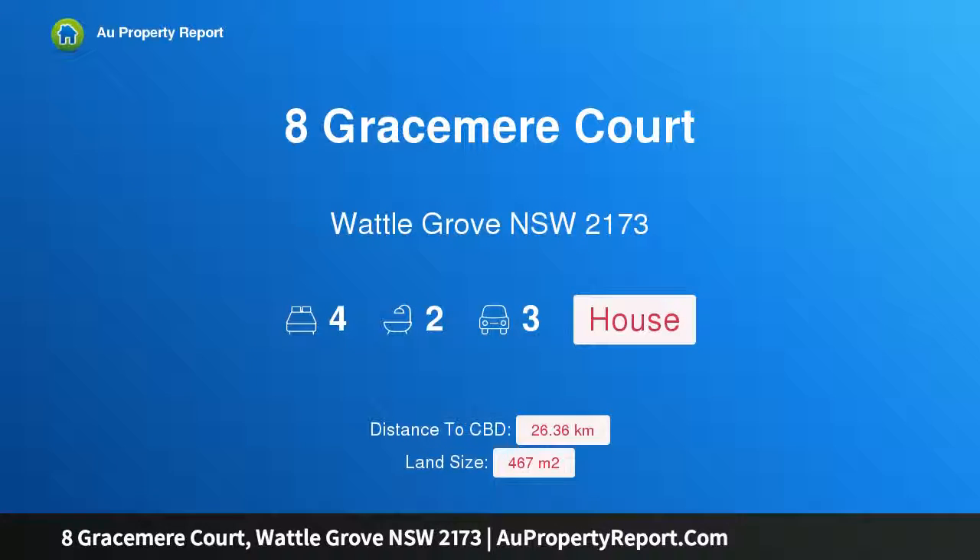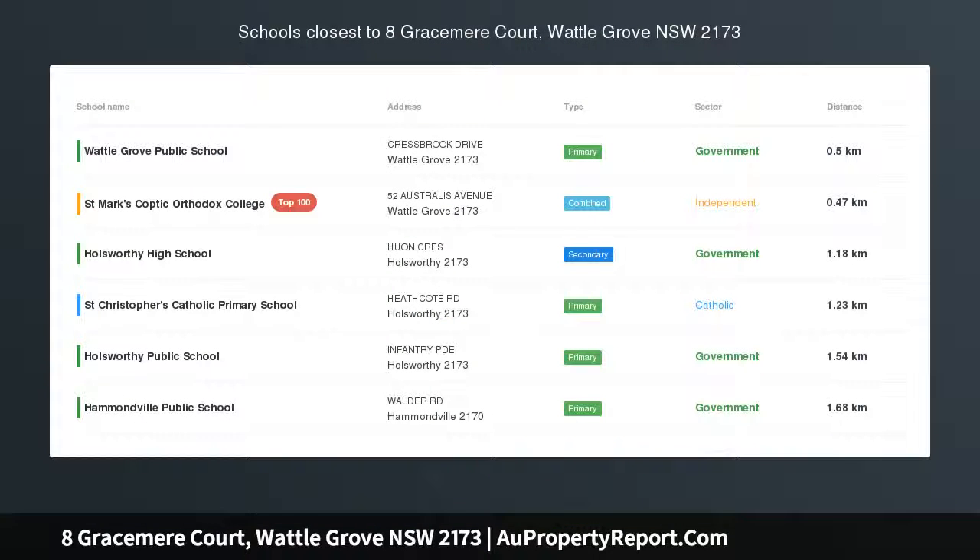Hi, I am glad to introduce Property 8 Gracemere Court, Wattle Grove NSW 2173.